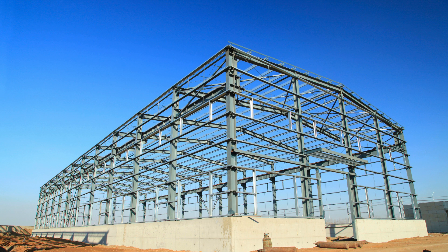offers a cutting-edge pre-engineered building PEB Warehouse Design Course that is revolutionizing the field of industrial architecture. This comprehensive program is meticulously crafted to equip aspiring designers and architects with the skills and knowledge required to excel in the rapidly evolving world of warehouse design.